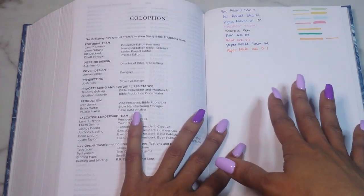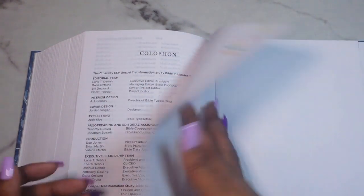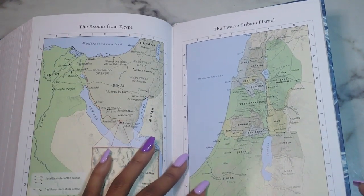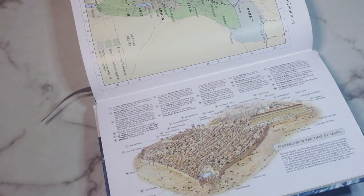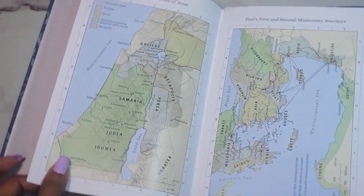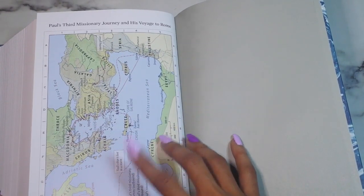Then there's a daily one-year Bible reading plan. I did some pen testing in the back — pretty much all pens did well except the flare pen and the Paper Mate gel, so a regular pen would work in this Bible. Then you dive into the maps: the world of the patriarchs, the exodus from Egypt, the twelve tribes of Israel, Israel under Saul, David, and Solomon, Jerusalem in the time of Jesus, Palestine in the time of Jesus, Paul's first, second, and third missionary journeys, and his voyage to Rome.